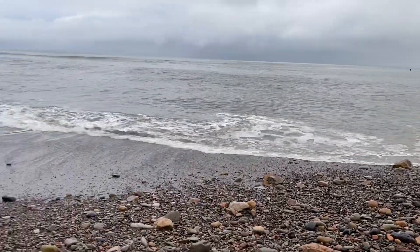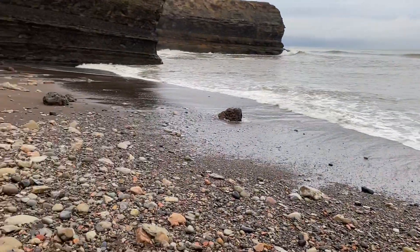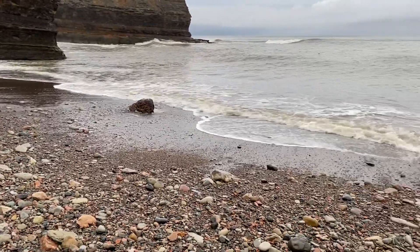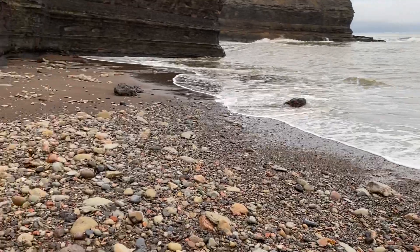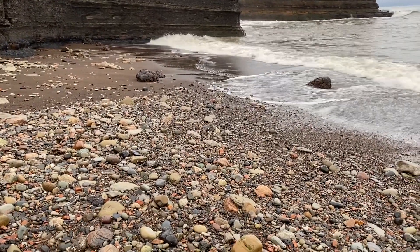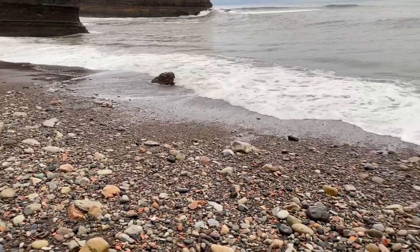I'm pretty much at the end here looking for sea glass. I may get lucky and find some in that little rock pile underneath the cliff, but I'm going to be in and out of there so quick — you'll never know I was there.